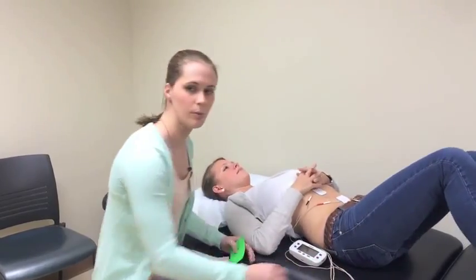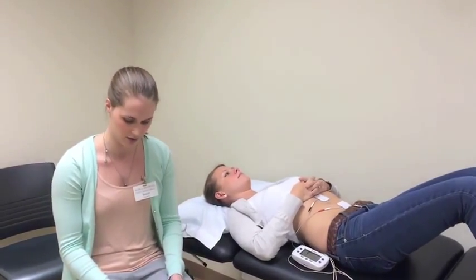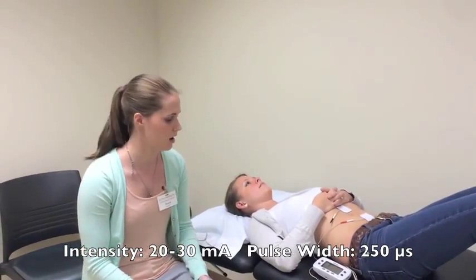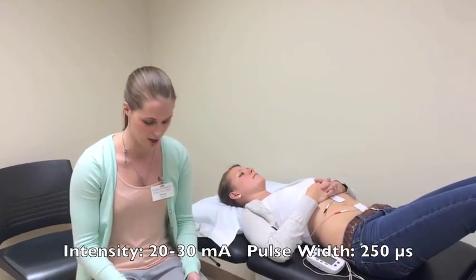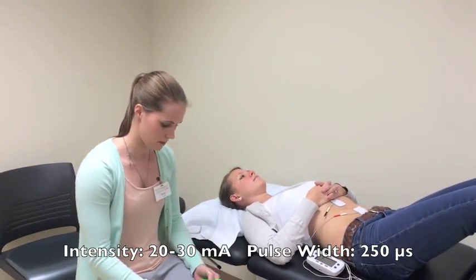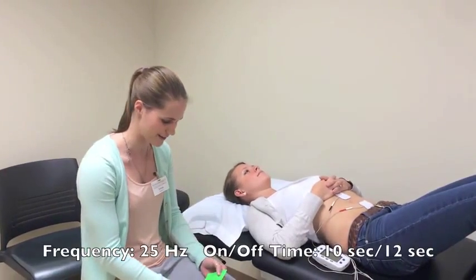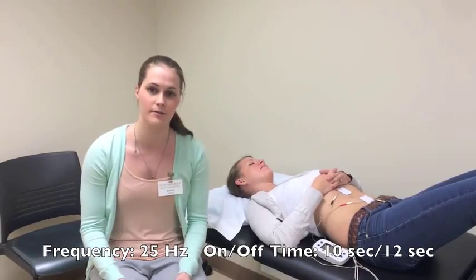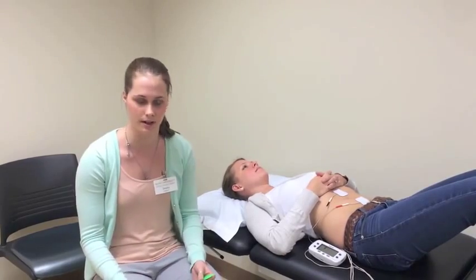Children laid in supine during 30-minute treatments. The parameters were: intensity of 20 to 30 milliamps just until a contraction was observed and the children wouldn't accommodate, a pulse width of 250 microseconds, a frequency of 25 Hertz, on-off time of 10 seconds on and 12 seconds off, for a total time of 30 minutes.